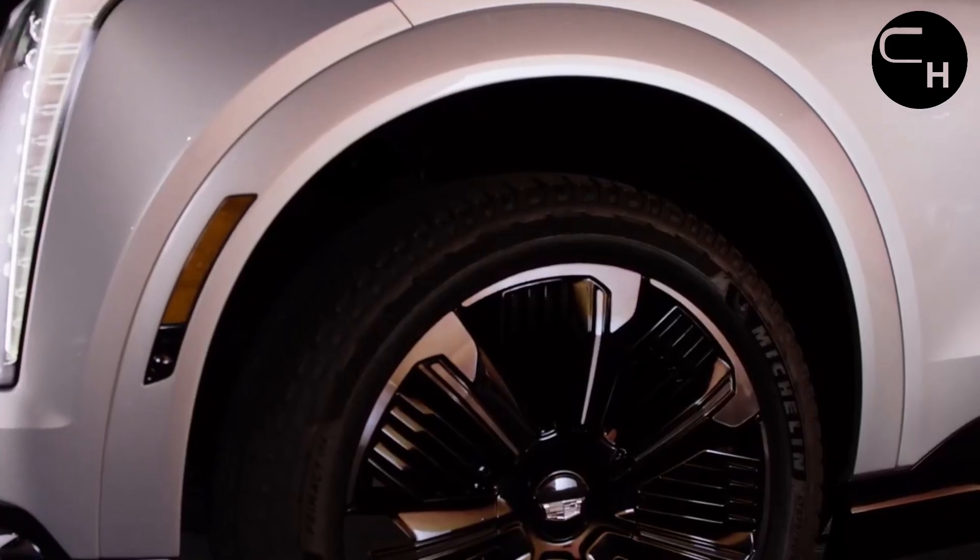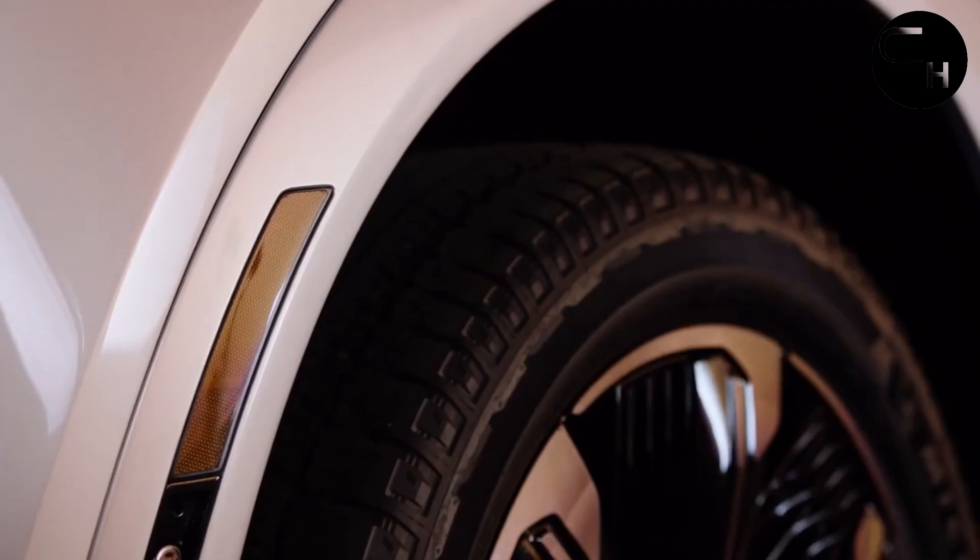The exterior now boasts a redesigned front fascia and sleeker headlights, mirroring the style of the forthcoming Escalade IQ electric SUV.